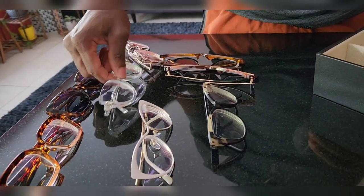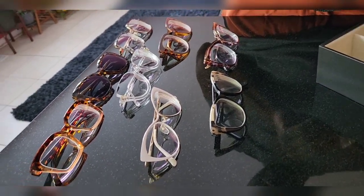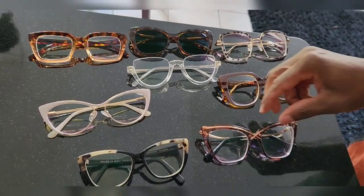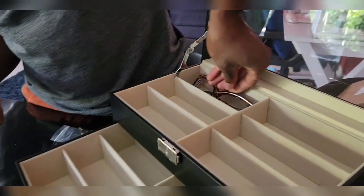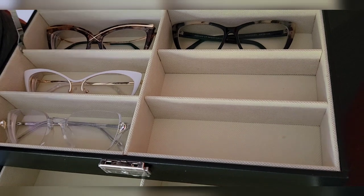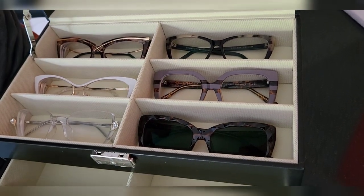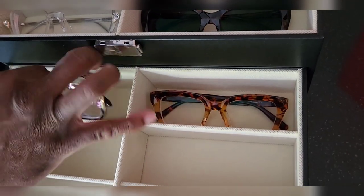Instead of just leaving them out, this protects them from getting damaged. I sat on her glasses a couple of days ago, and the kids sat on her glasses too. So this case really comes in handy — this way she knows exactly where her glasses are and doesn't have to look under the couch or on top of the fridge.